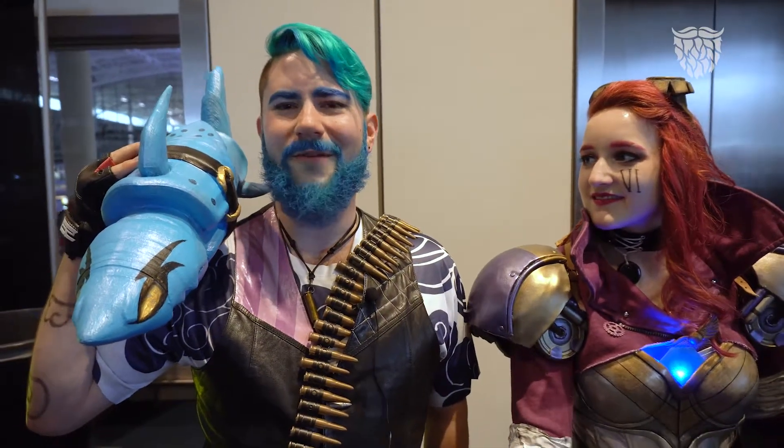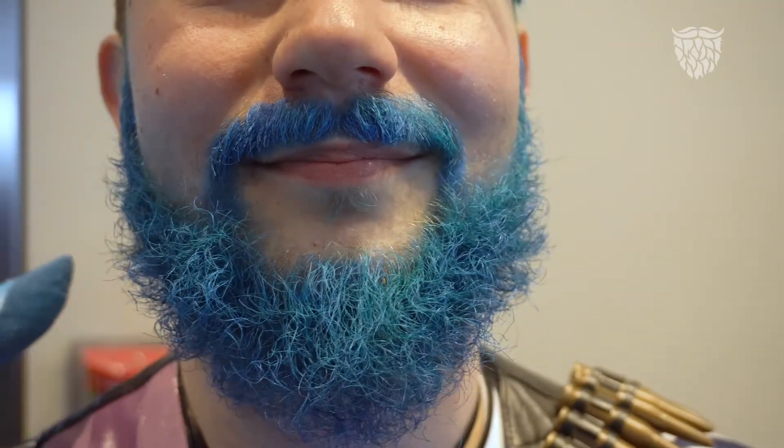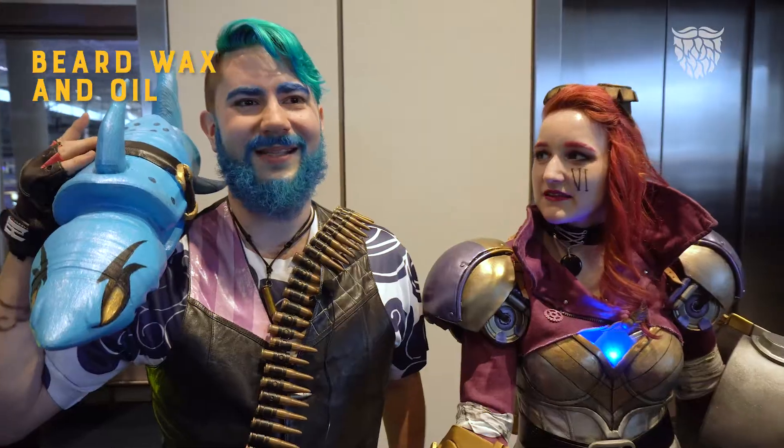I've been growing this out for about six months. It's a pretty slow process with my beard. The mustache grows a lot faster, so I have to trim that quite often. So I use a wax and I use an oil.